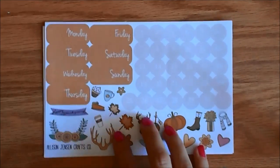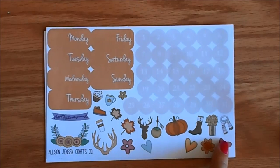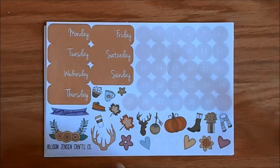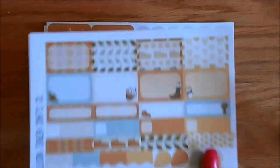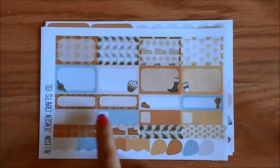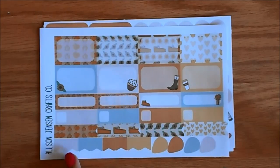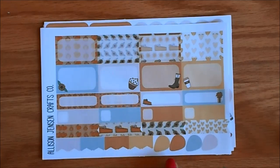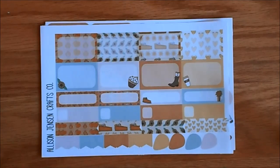The next page of the kit is the date covers, and then on this page you get a ton of extra deco, which is adorable, and this little banner flag says Happy Thanksgiving. Here are your half boxes, quarter boxes, appointment labels, and then these are flags here, and then you have some mini flags, and these are a little bit different than your standard teardrop — they're kind of guitar pick shaped, so I really like those.